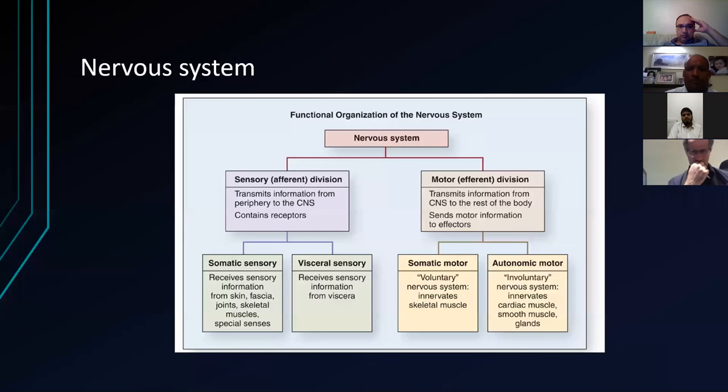Obviously in terms of the nervous system, functionally you've got your sensory and your motor. These are the basic principles. There are a few things you might get thrown at you in terms of somatic and autonomic — voluntary and involuntary — and visceral, receiving information.